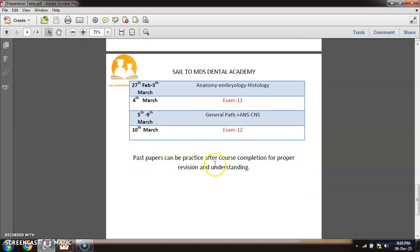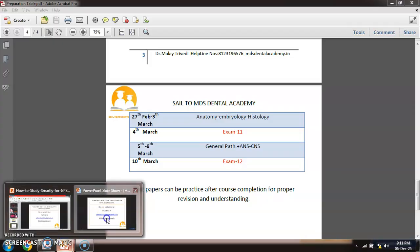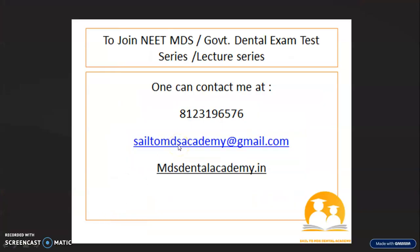Remember, don't jump directly on past papers — if you go directly, there will be confusion. First, at least complete 5 to 7 subjects and then go for the past papers. That was all from my side. Any help or anything you want, just let me know — I am there for you. The contact details are there on the screen.